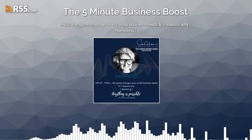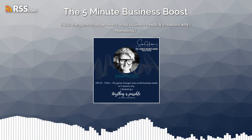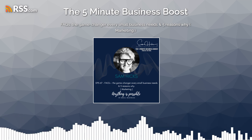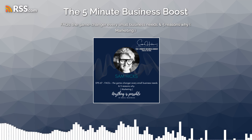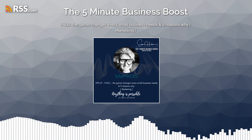Cheerio for now. Thanks for listening to the 5-Minute Business Boost. For more information, follow me on socials, sign up for my newsletter, or check out my website to see how we can work together to reach your small business goals. Remember, anything is possible — especially in the north-east of Victoria. Until next time, cheerio.